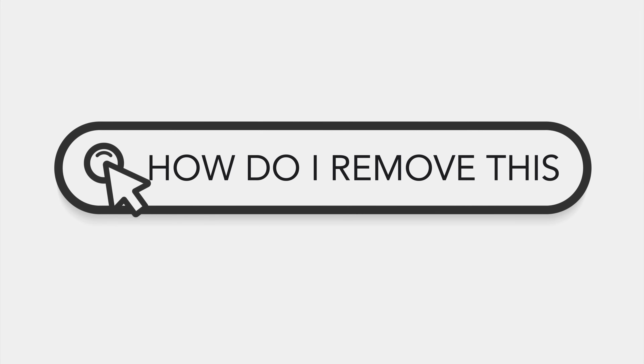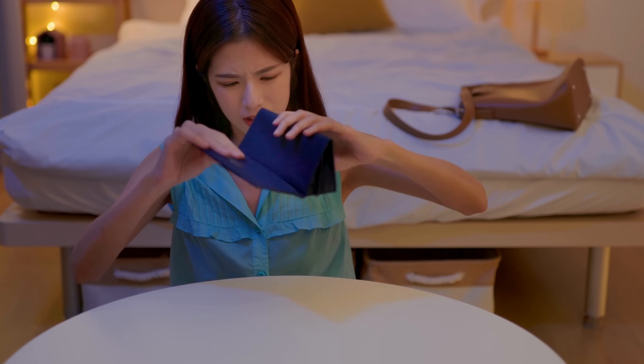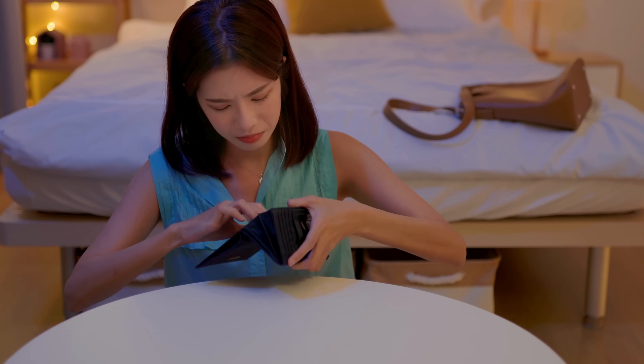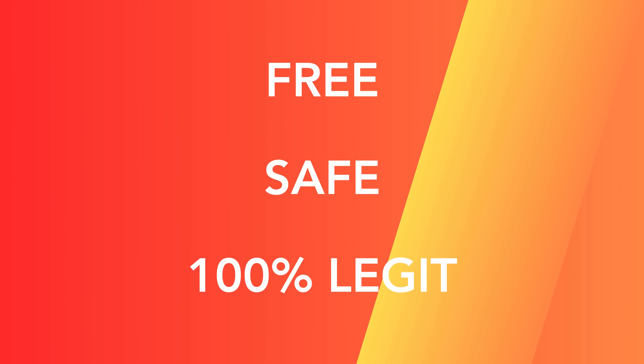You might have heard about specific services, software, or methods that claim to solve this problem. But let me be honest, not all of them are what they promise to be, and some may even leave you with a lighter wallet. But hang in there because I've got some excellent news for you. There's a totally free, safe, and more importantly, 100% legit method to eliminate this lock.